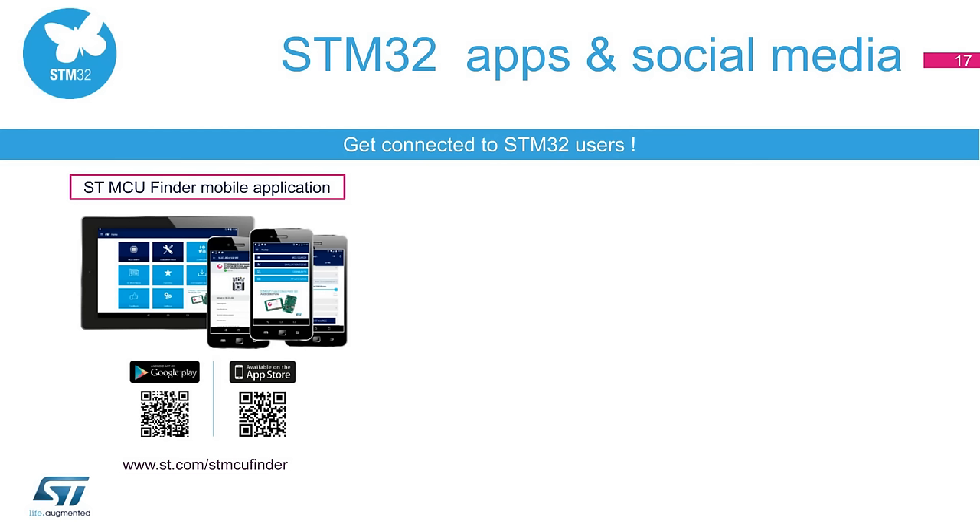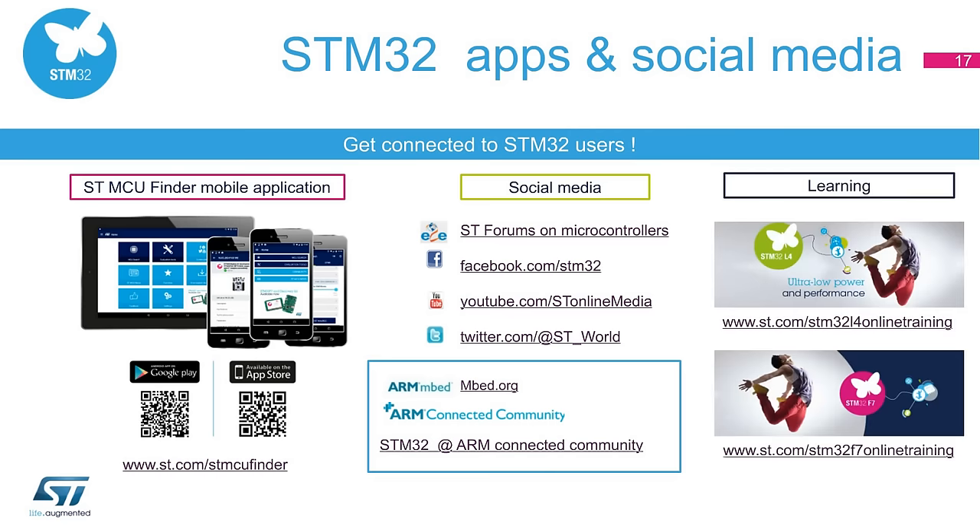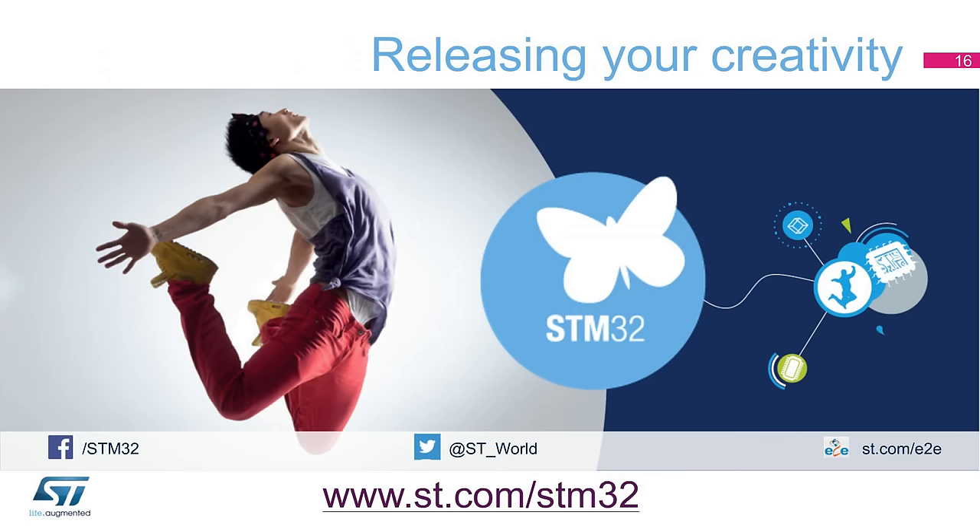The ST forums on microcontrollers allow the STM32 developer community to discuss and share experiences. If you would like to know more about STM32 products and solutions in real time, join the growing STM32 community on Facebook. Learn more with our STM32L4 and STM32F7 online training at www.st.com/STM32L4-online-training or www.st.com/STM32F7-online-training. For more information, please visit our website at www.st.com/STM32.